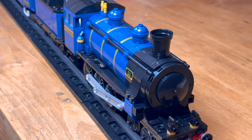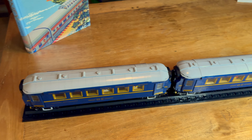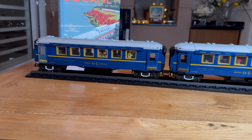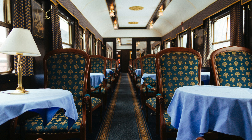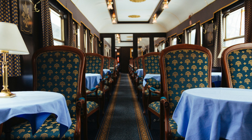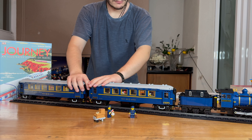First off, the locomotive is significantly smaller. However, there are two coaches. The focus of this set were definitely the coaches. After all, the Orient Express is owned by Belmont, a hotelier that focuses on ultra-luxury experiences, and their influence can definitely be felt here.